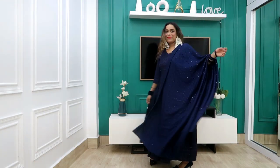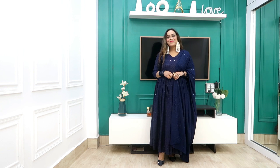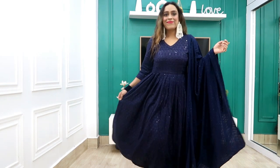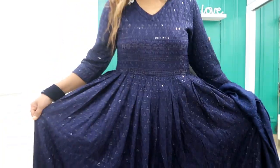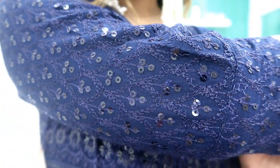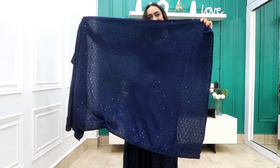The first outfit I picked is a very beautiful navy blue color chicken kari sequence kurti. It's a two-piece set. I bought it on Myntra for approximately ₹2600. The color is very beautiful and the quality is great — the chicken kari work is small and so sweet.